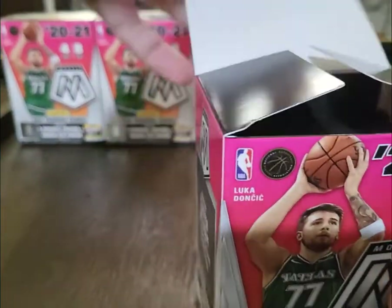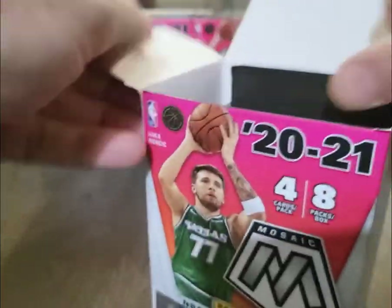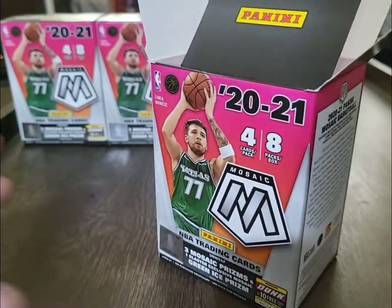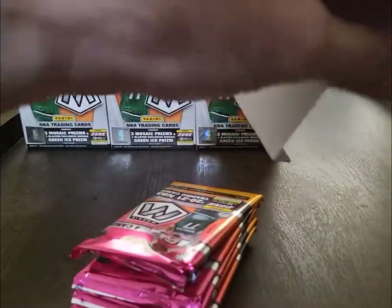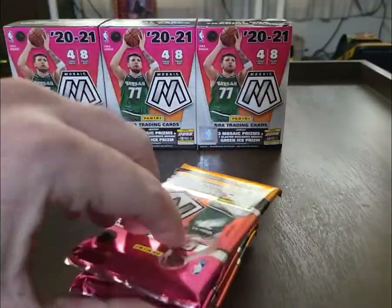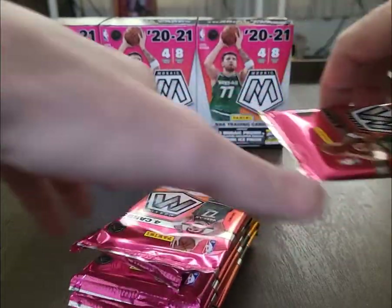I'm going to break these down one at a time and show you what we get. I took the wrapper off ahead of time just to save us the hassle during the video — these do normally come wrapped and sealed.